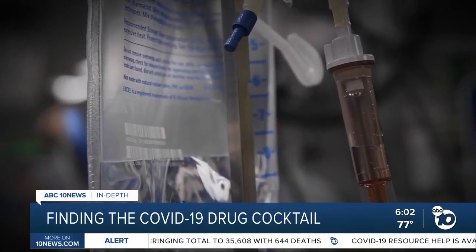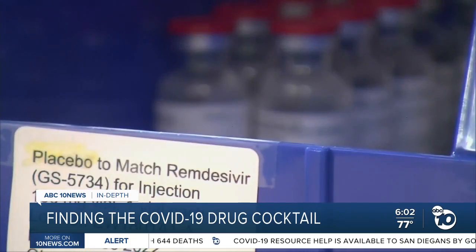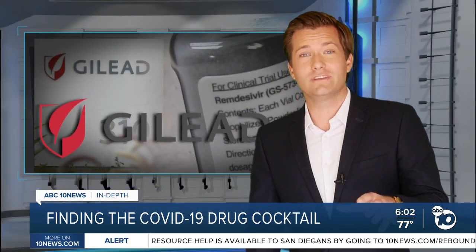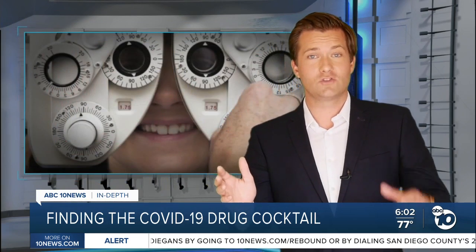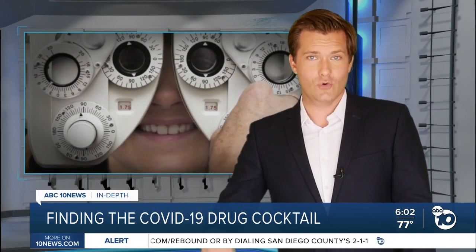Starting this month, some patients will get remdesivir only, some will get a placebo, and some will get the cocktail. This kind of clinical trial is called an adaptive trial — it's similar to an eye test. One drug gets compared to another, and whichever looks better gets compared to something new. Doctors say they'll keep going until they find a combination that's really effective.